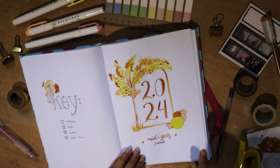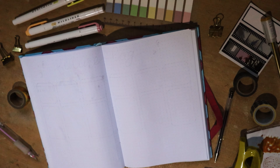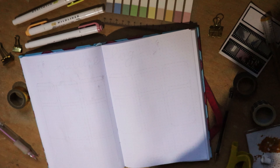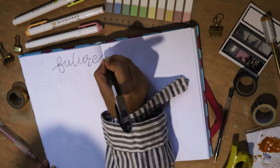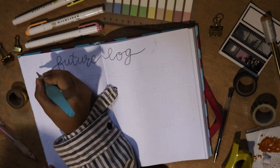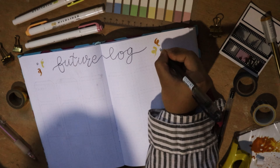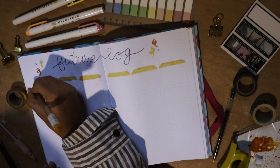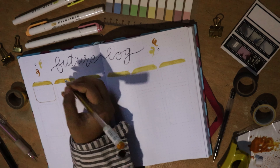Once I was done with the cover page, I moved on to my future log. Since I'm already aware this bullet journal will be over by January, I decided the future log would only cover the upcoming six months — July through January. I drew six tags and used my gold pen to draw the lines, as the gold complemented the burnt sienna and chrome yellow palette very well.